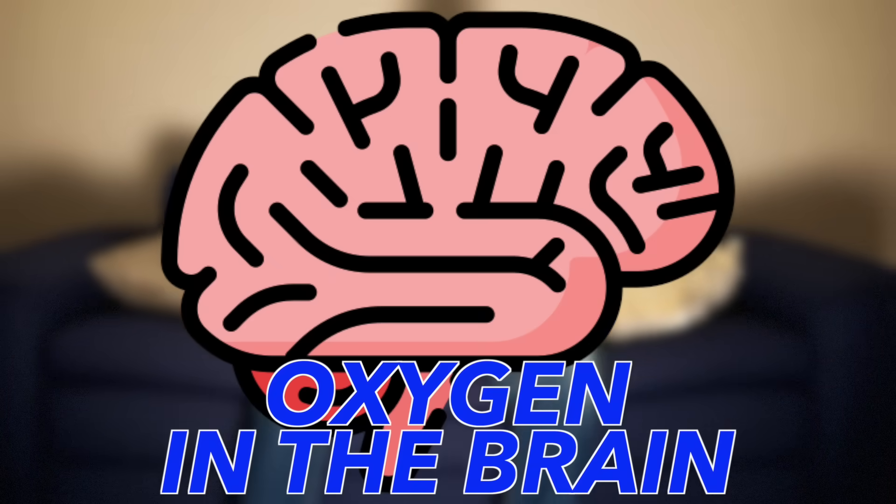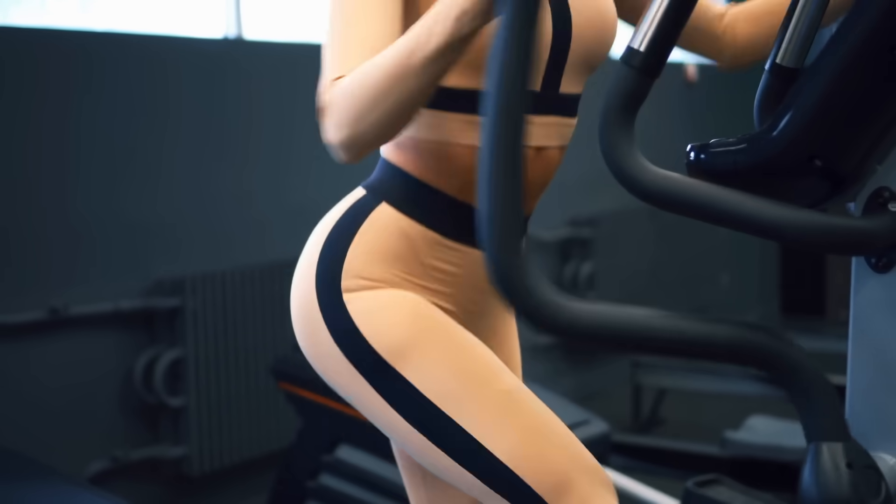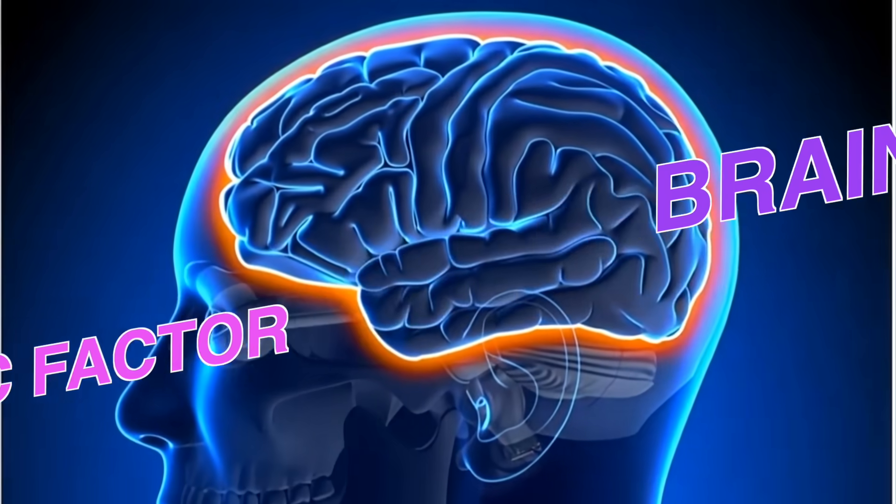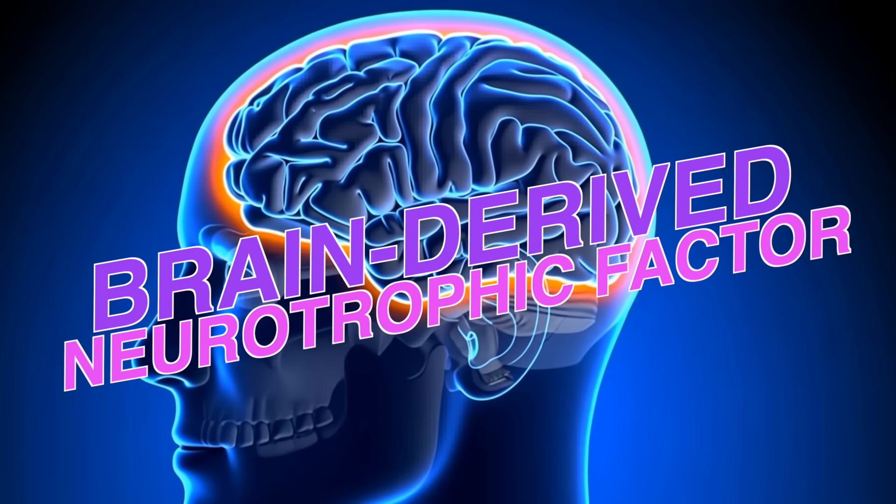People who are sedentary do not get the oxygen in the brain. Getting oxygen to the brain lessens something called hypoxia — a word that describes lack of oxygen — and with hypoxia, you get inflammation. When you exercise, you make the brain healthier. You grow brain cells and you stimulate something called BDNF, brain-derived neurotrophic factor — that's like miracle grow for your brain.